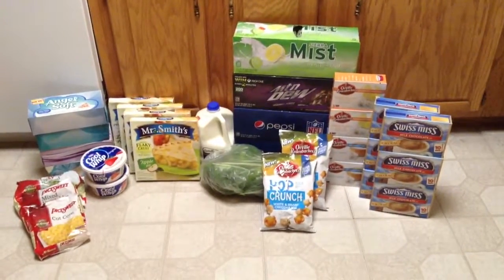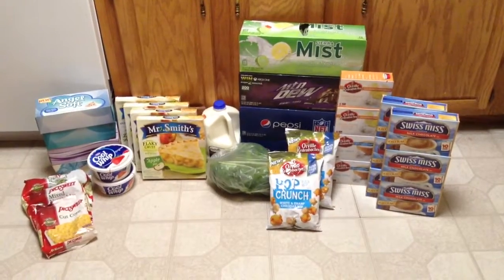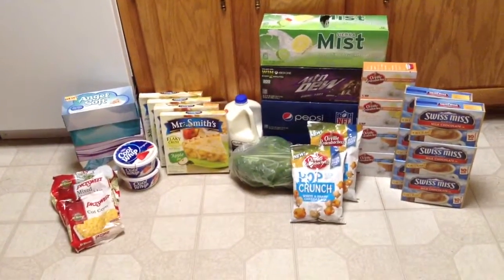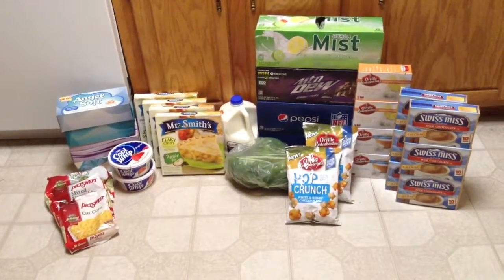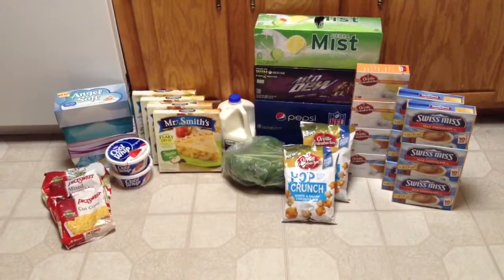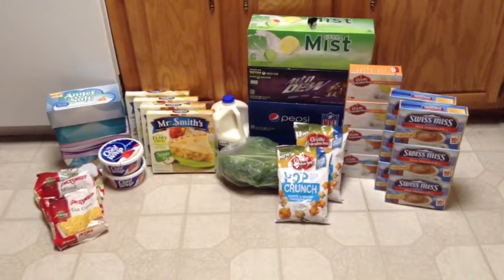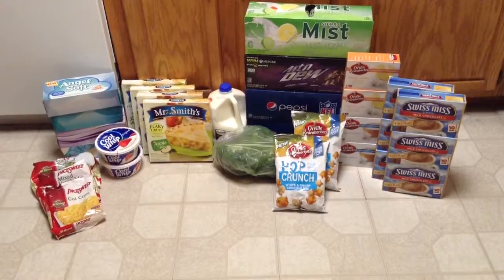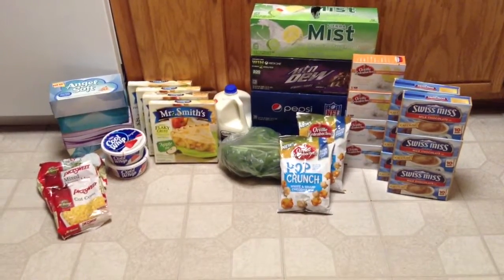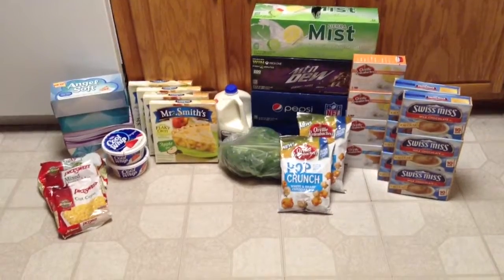Then the Orville Pop Crunch — those are on sale for $1.98, and after the $3 promotion, it comes to about $1.48. We have a $0.50 off coupon off of those, so after the promotion and coupon, they're only $0.98.